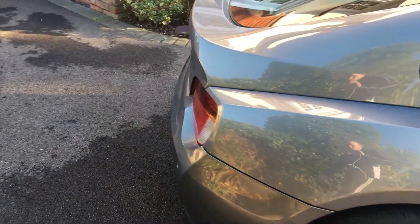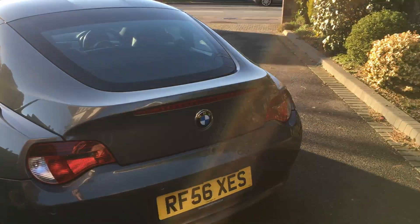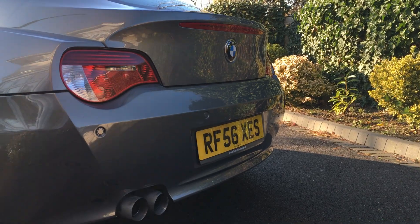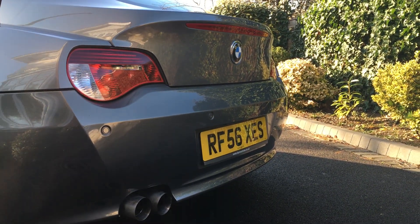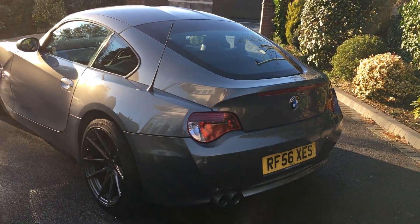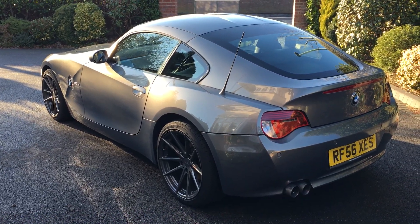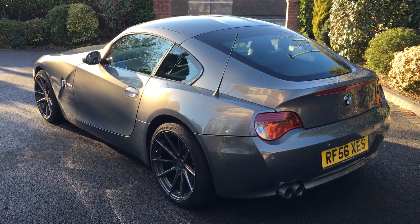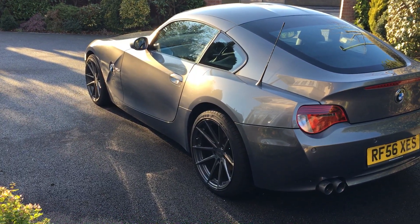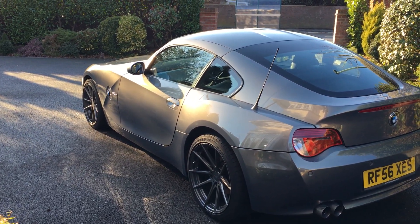I've given it a quick clean and the number plate will be changing. I've only had the car for a week so far, so I'm kind of used to it but there are still little quirks I'm getting used to. The exhaust is something I'll probably look at doing - I never did on my Civic, but I am anticipating putting some form of exhaust on.